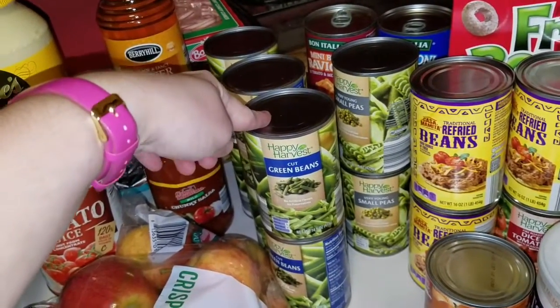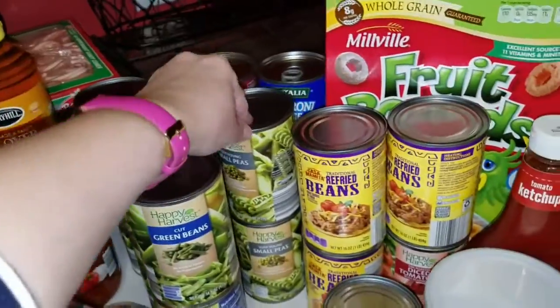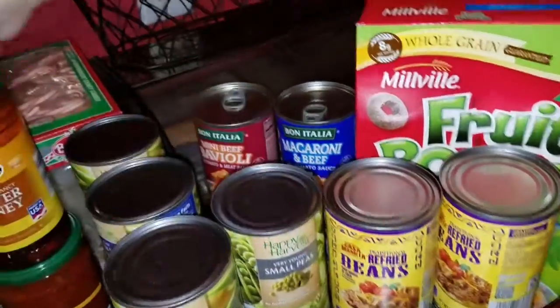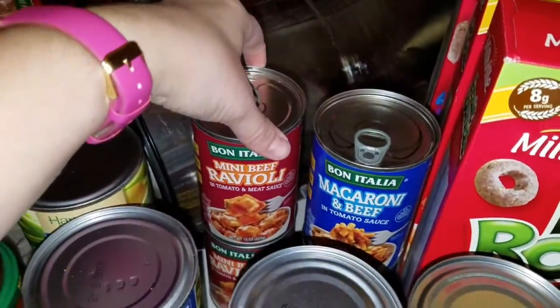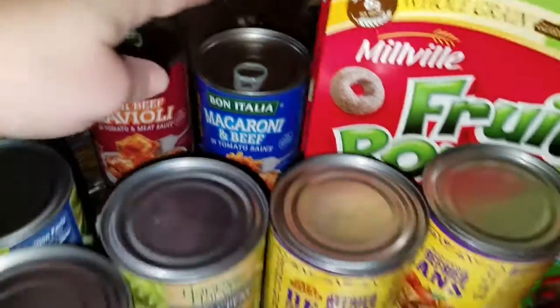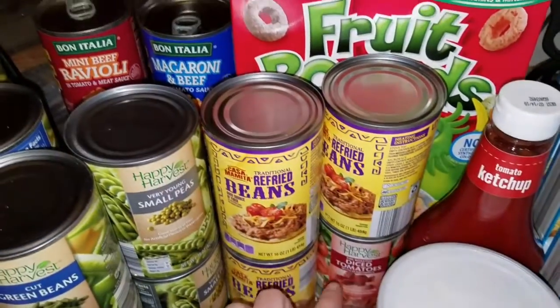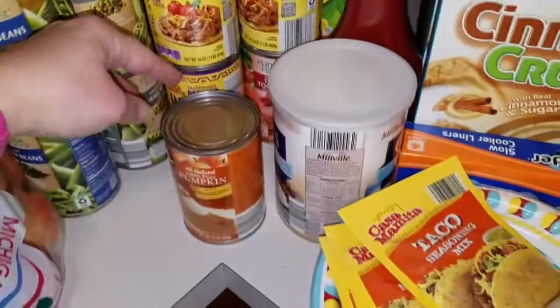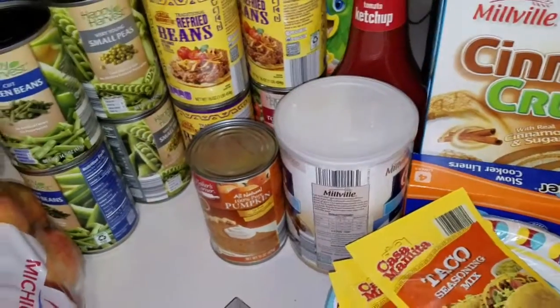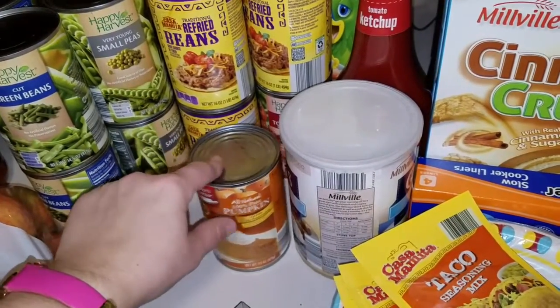The green beans were $0.40 a can, so I got six of those. Two of the peas. Got the girls the ravioli and the macaroni and beef. I got three of the refried beans, some of the fire roasted tomatoes. Pumpkin — we'll make some pumpkin chocolate chip muffins.